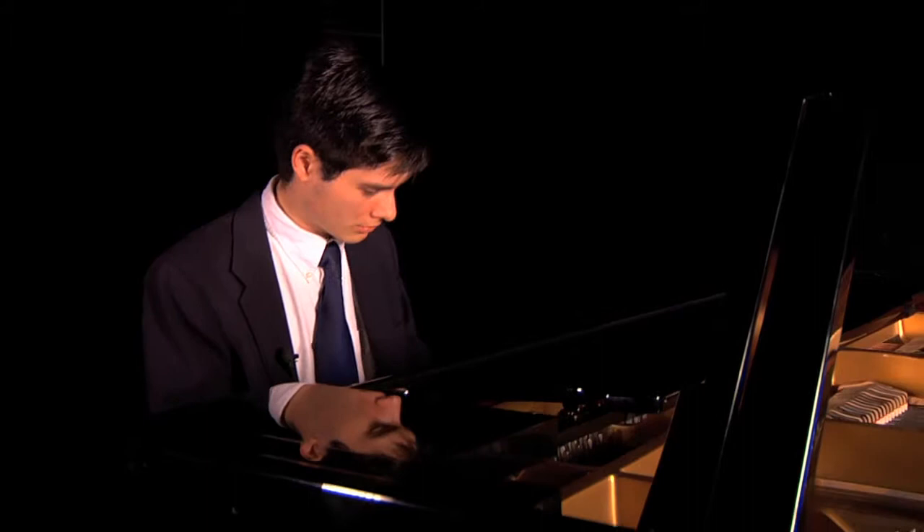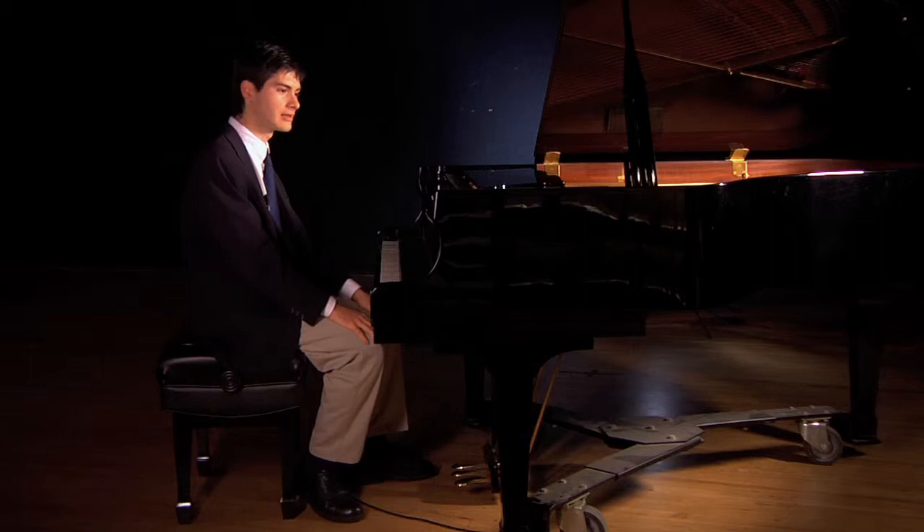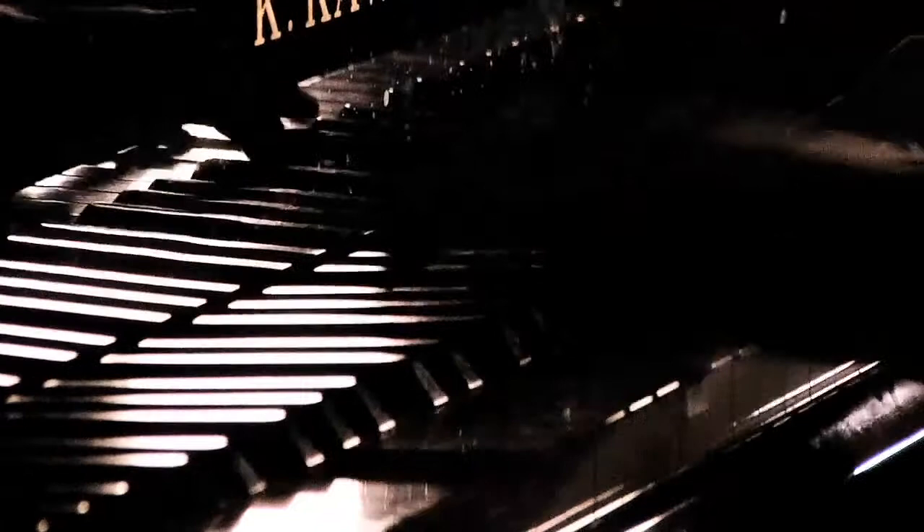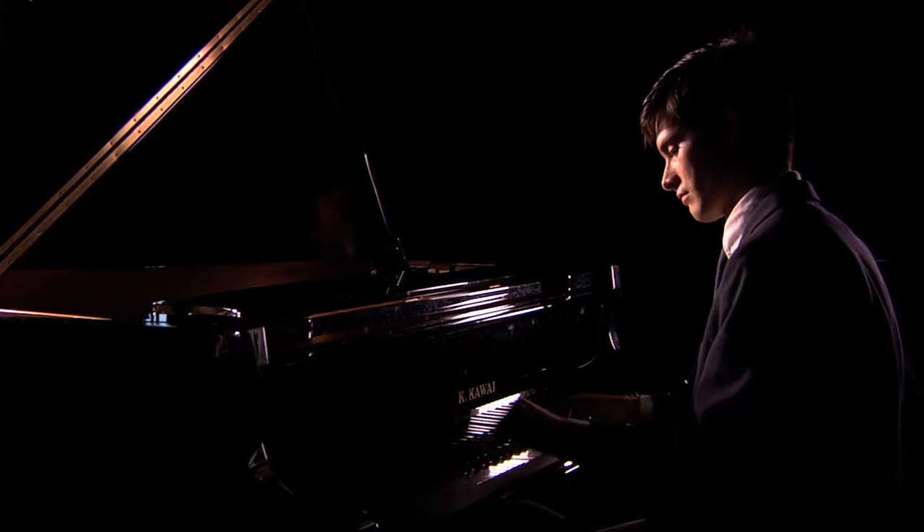Ragtime is a style of music that was popularized in the early part of the 20th century, actually beginning in the 1890s and going through about the end of World War I. It's characterized by a march-like bass where there's an alternating note and chords, and there's what's called a syncopated melody on the top. By syncopated I mean the accents, rather than falling directly on the beats, they fall in between the beats.